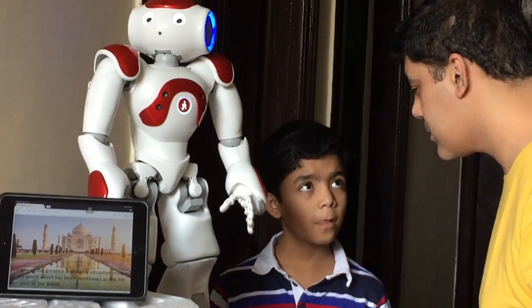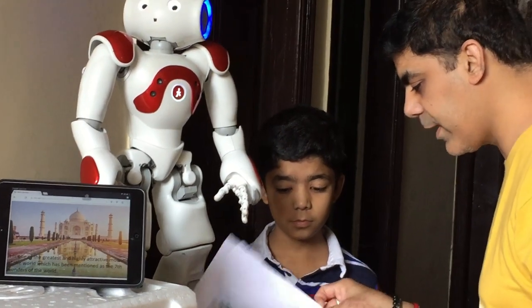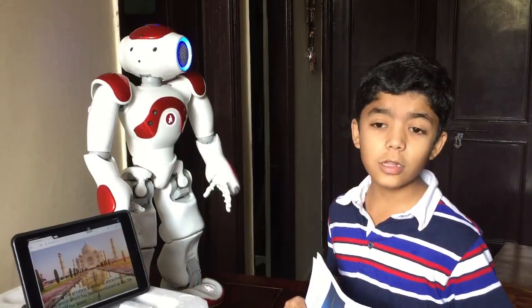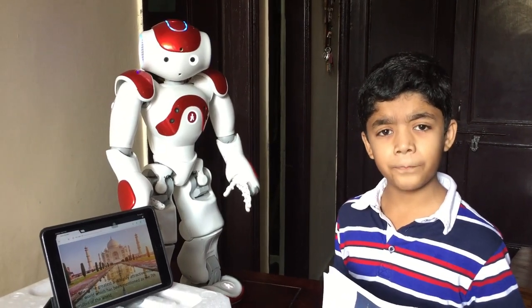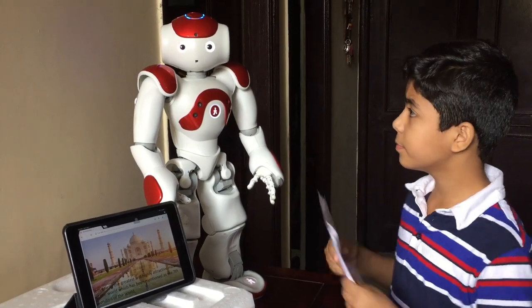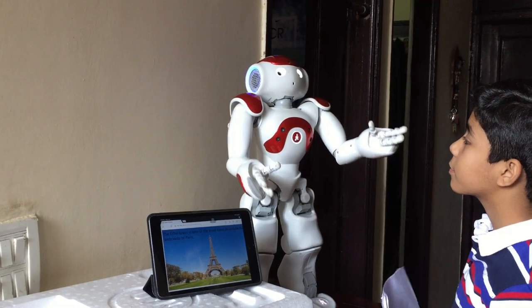So you see how it works! Now you can choose all the pictures and show them. I am showing the Eiffel Tower to him — let's see how it behaves.